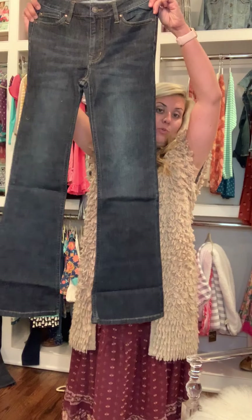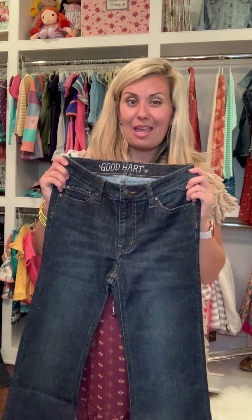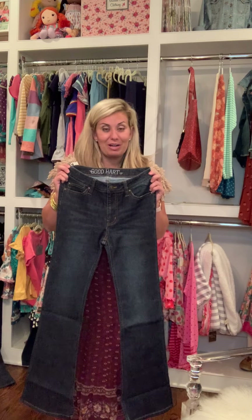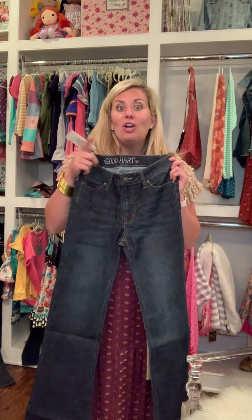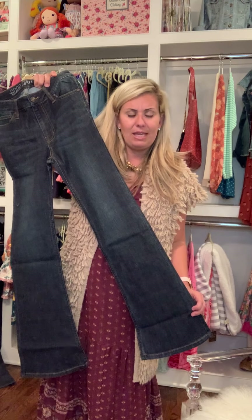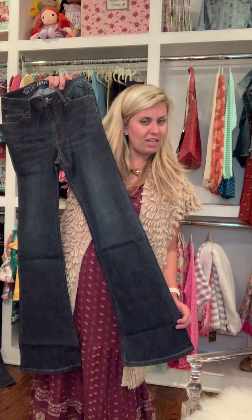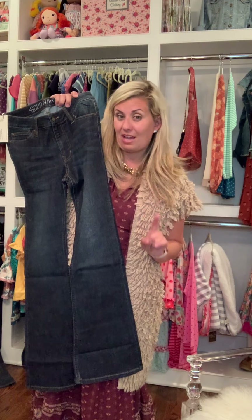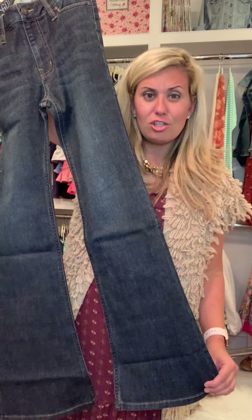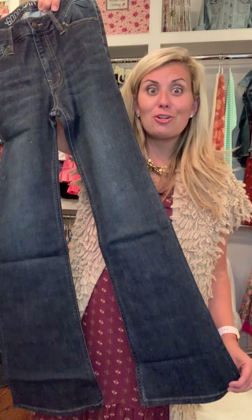I was totally that girl that always wore boot cut. When skinny jeans came in, I was like, why would I want anything that gets smaller at the bottom? Fast forward a few years, I only wore skinny jeans — until the bell flares came into my life. Every single time I wear these, every time I post a picture or I'm out in public, somebody says, have you lost weight? What exercise have you been doing? No — I just threw on some flare jeans. Super, super flattering.